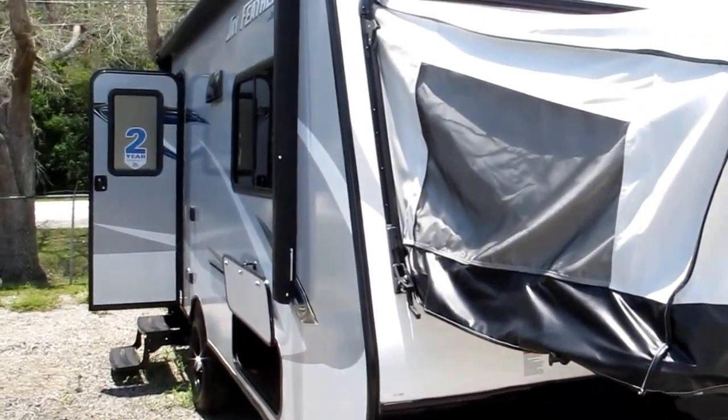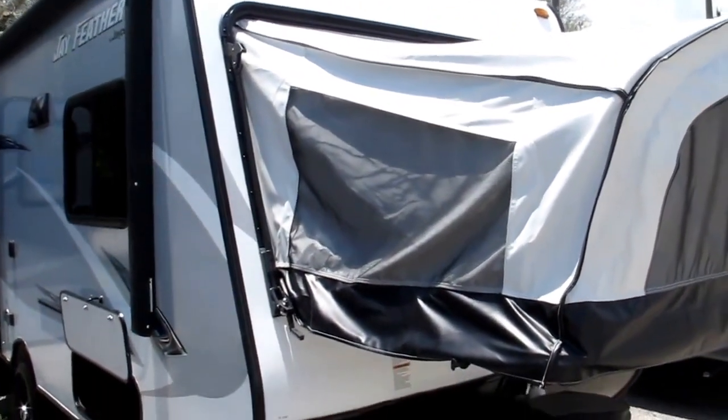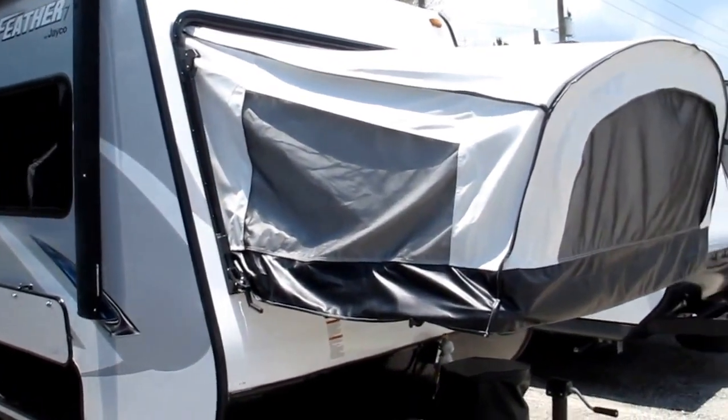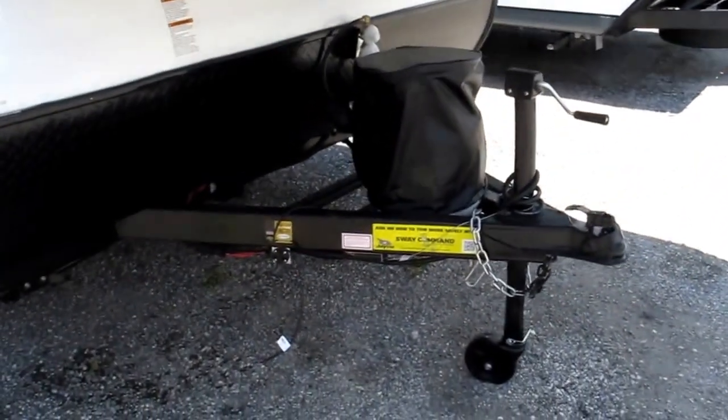Jayco comes with a two year exclusive warranty. The roof is a Magnum Truss system, rated at 4,500 pounds. You can go to YouTube and actually see them put 4,500 pounds of concrete blocks on top — it holds up. It's twice as strong as anyone else on the market.